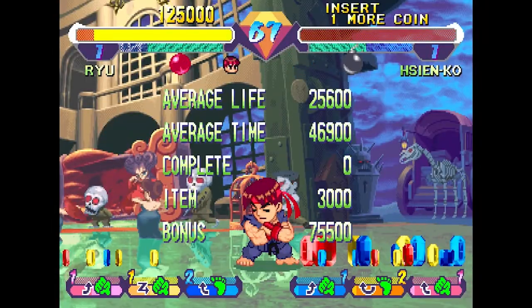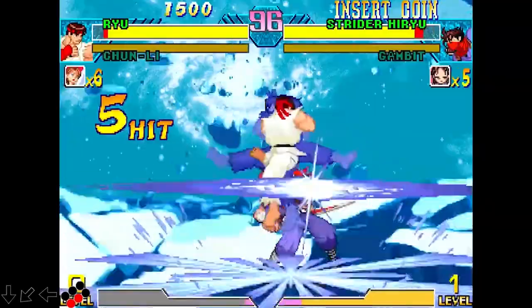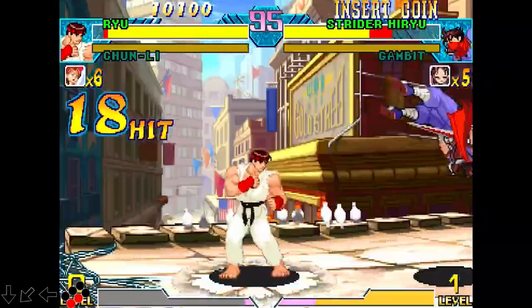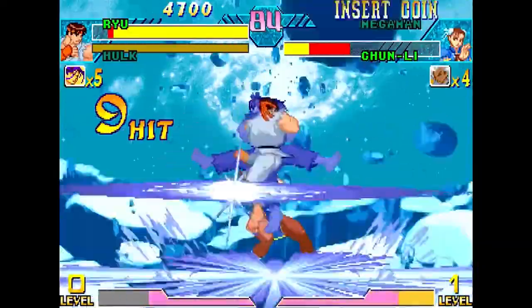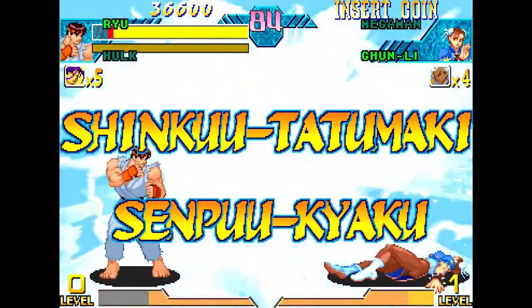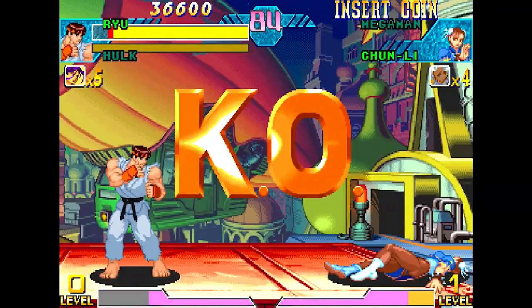In Marvel vs. Capcom Infinite, Ryu's Tatsumaki now has two unique variations in midair: one done with a quarter circle forward motion plus kick command, or the classic one with the traditional quarter circle backward command that carries his momentum as before.